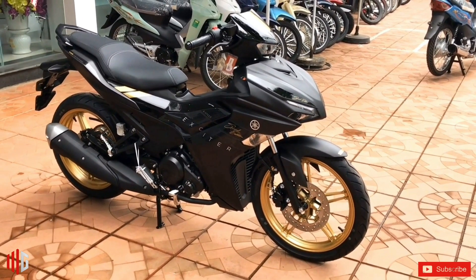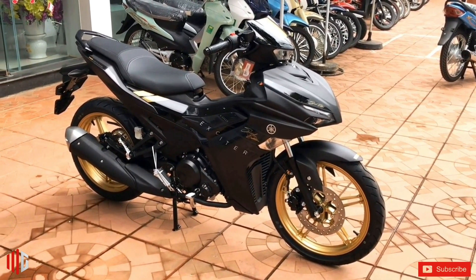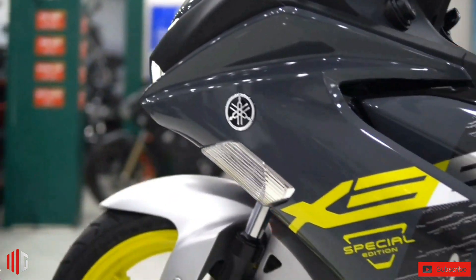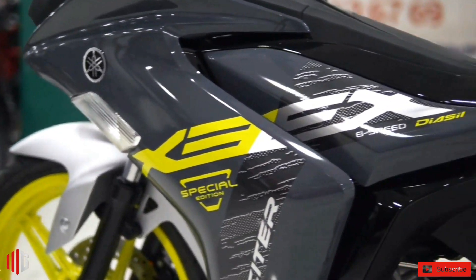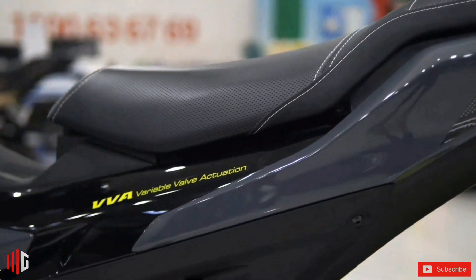Yamaha recently suddenly introduced a brand new limited edition Exciter 155 VVA, also known as the Sniper 155. Besides new colors, this new limited edition also uses new stamps and new textures.